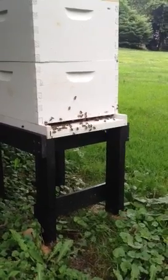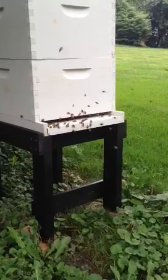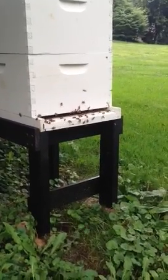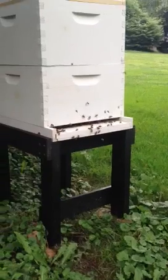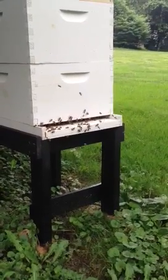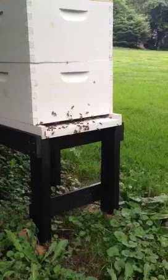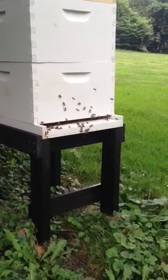Basically, bees use vector navigation to return to the hive and to return to pollen and nectar sources. So they basically remember everywhere they fly and can repeat it.